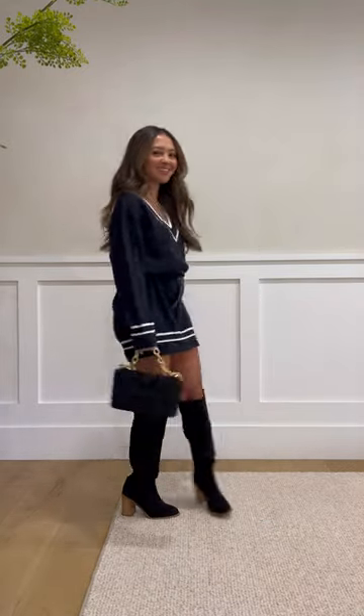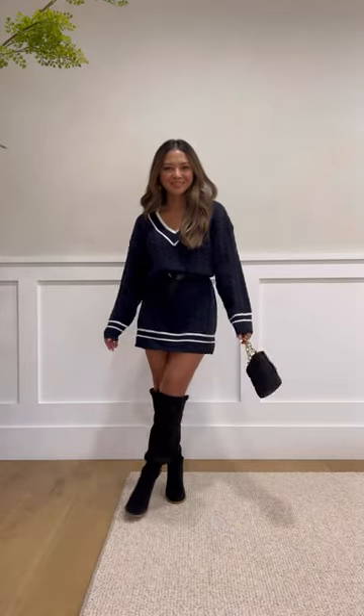Outfit number three is varsity meets the holidays. Here I paired this sweater dress with black accessories to make it a little more laid back.